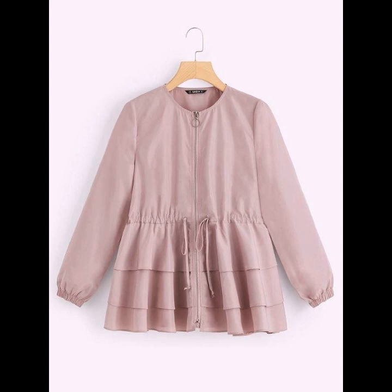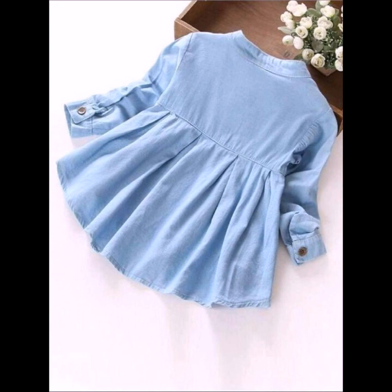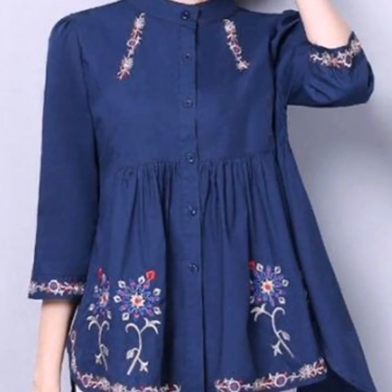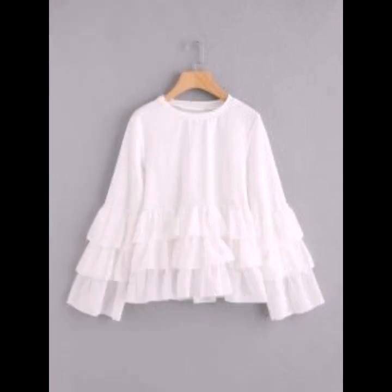Hello everyone, welcome back to my YouTube channel. Here I'm back again with another beautiful, gorgeous, stunning collection of top and blouse designs, t-shirt designs. This is a very beautiful collection for women — you can see the latest and trending blouse designs, blouse sleeve designs, blouse neck designs. You are gonna get many ideas from this video, and I hope you're gonna love this beautiful collection.